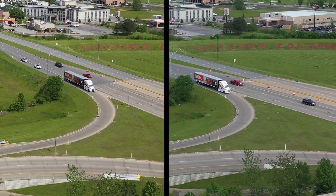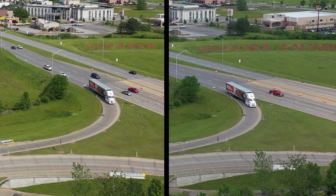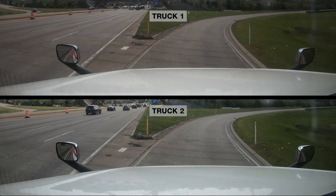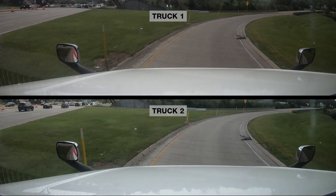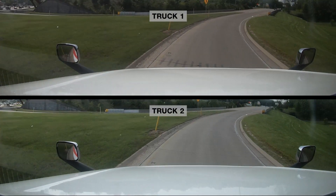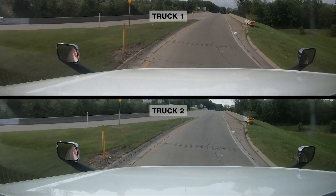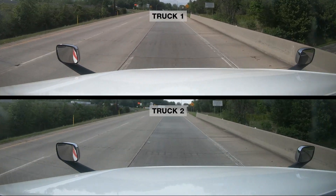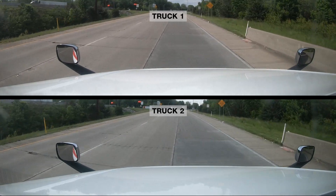For a better understanding of how On-Ramp Boost benefits the driver, let's compare the performance of a truck with and without On-Ramp Boost enabled. In this scenario, the same truck with the same load is entering Interstate 65 headed northbound. The truck with On-Ramp Boost enabled is truck one; the truck without is truck two. Both trucks enter the on-ramp at a very similar speed in eighth gear, yet truck one will be able to reach merging speed faster.